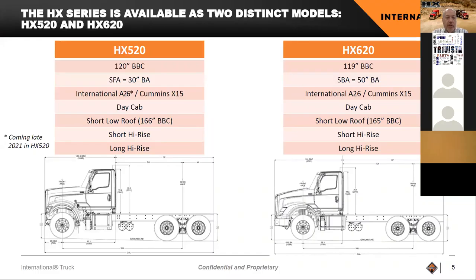As a little more detail — the HX 520 has the 120-inch BBC with the set forward axle and 30-inch BA. We also have offerings around the day cab, a sleeper offering, a short sleeper with a high rise roof, and a long sleeper which is our 73-inch sleeper high rise. The HX 620 is right at about 119 BBC and has the same sleeper offerings as the 520, with a setback axle at a 50-inch BA.